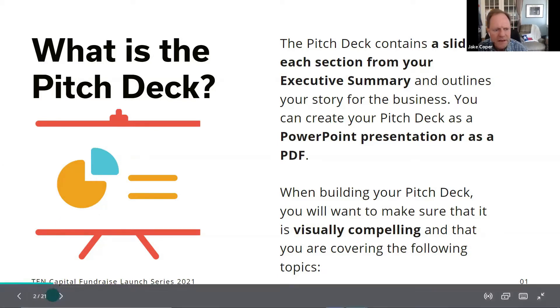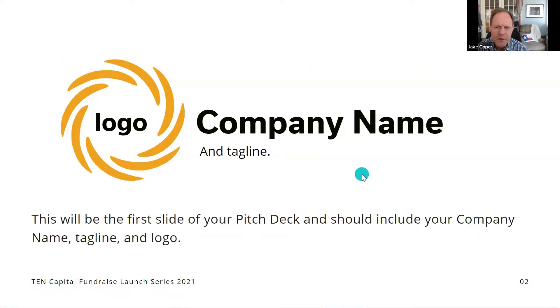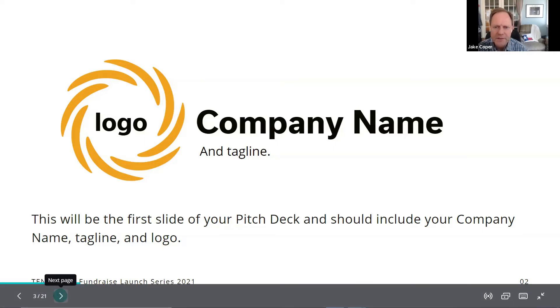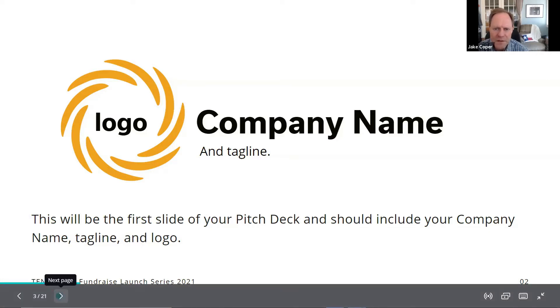On your first slide, put your logo, company name, and tagline. Your tagline is your mission, your mantra — what you do in five words or less. It says something about your business. It's important to start telling people what you do in different ways. Make sure you put this up in big, bold fonts so people can see it from a distance.